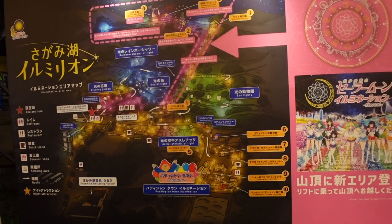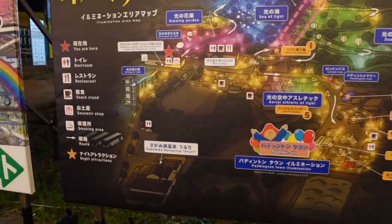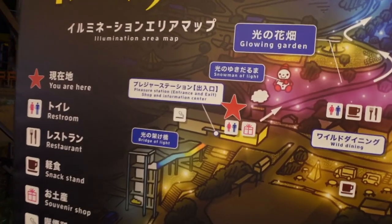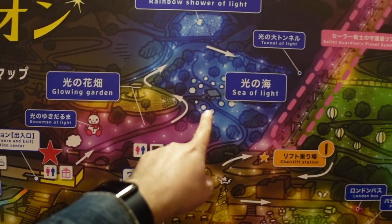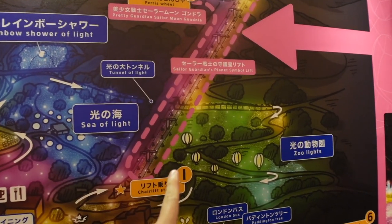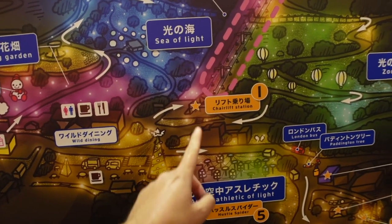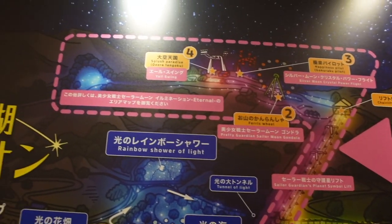There's a big map showing where everything is. We are here, and we're going to go around through the sea of light, the tunnel light. There's a chairlift — I'm going to take the chairlift up and then do everything up there.